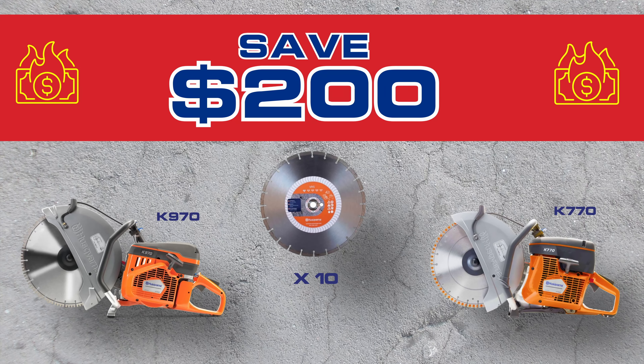This month's promo: you buy either one of these Husqvarna saws with a 10-pack of the VH5 blades and you save $200.